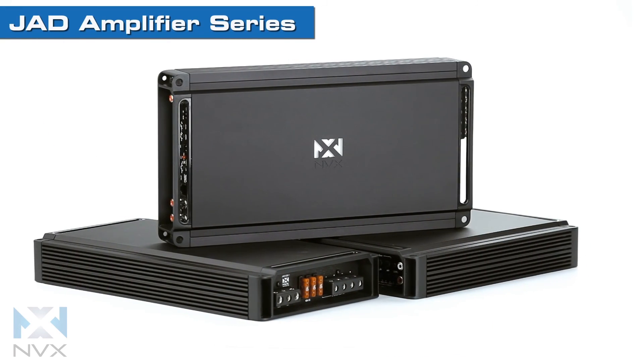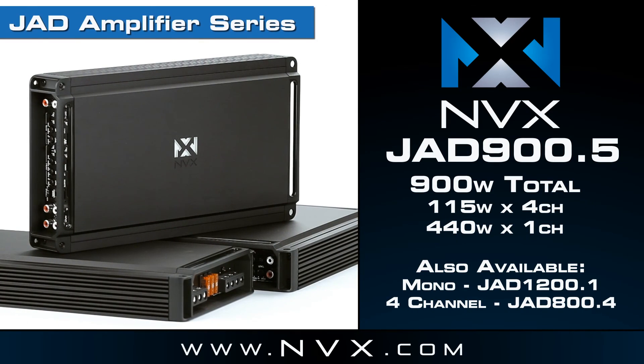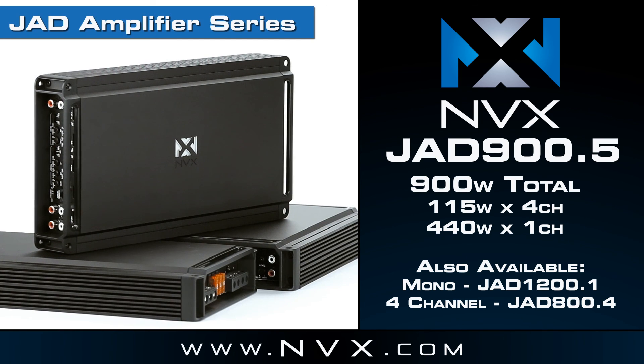Choose NVX for your next car amplifier and get the best sound quality possible from a company you can trust. For more information about the JAD amplifiers and to find the dealer nearest you, visit NVX.com.